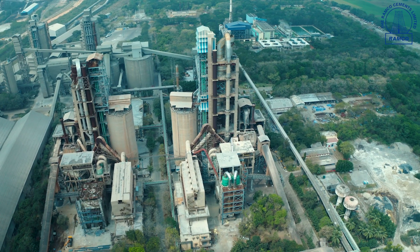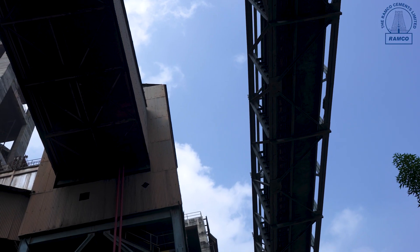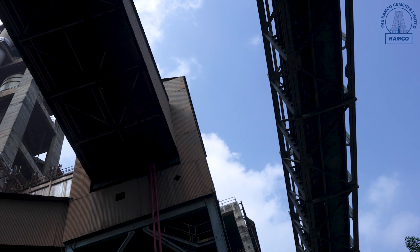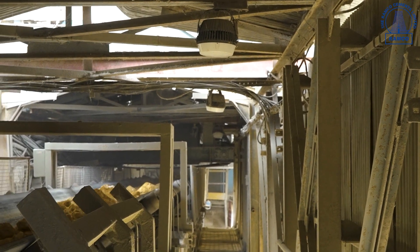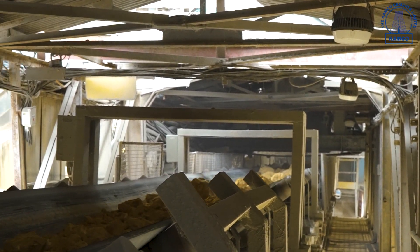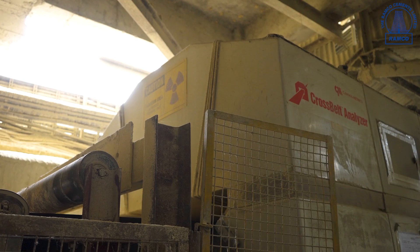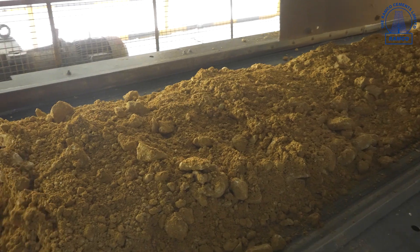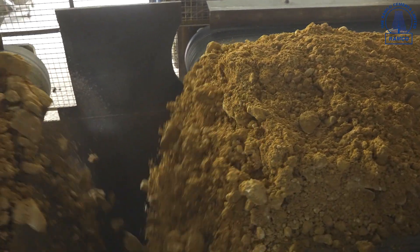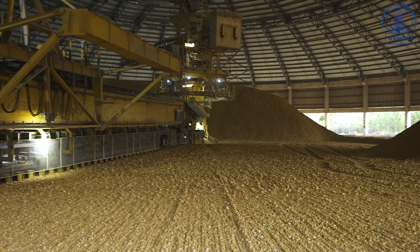The crushed limestone from the crusher is transported to a storage shed through enclosed long belt conveyors with a span of more than 1,800 meters in an environment-friendly manner. Limestone passing through the conveyor undergoes meticulous quality check using a cross belt analyzer and gamma metrics lab. The limestone storage shed protects the limestone from moisture and rain and also ensures a clean environment.